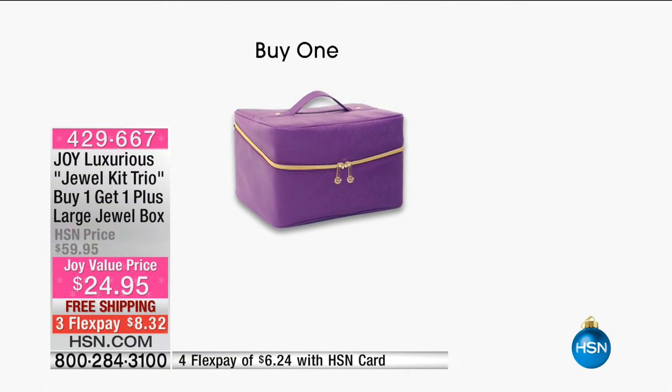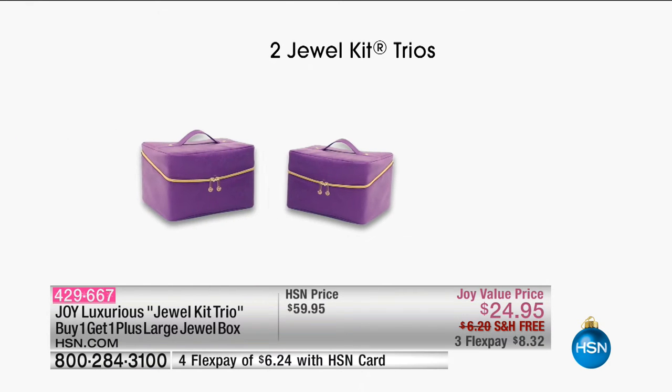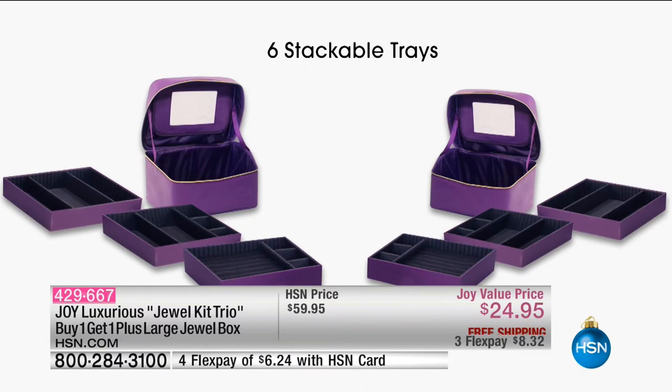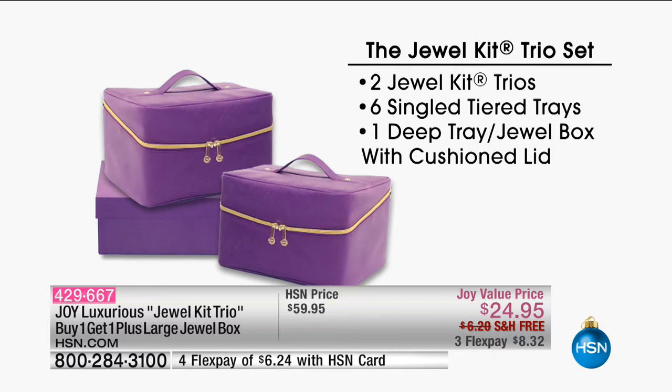Here you go — that purple. You're getting two really large zip-around jewelry cases, three of the single stackable trays, and also a deep tray jewelry box with a lid. So it's the Jewel Kit Trio: two zippable jewelry cases, inside them are three stackable trays with a mirror, and then you're also getting a jewelry box — a deep tray jewelry box with a cushioned valet tray lid. You're getting all of it for $24.95.